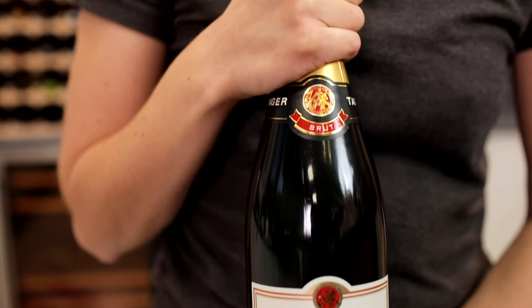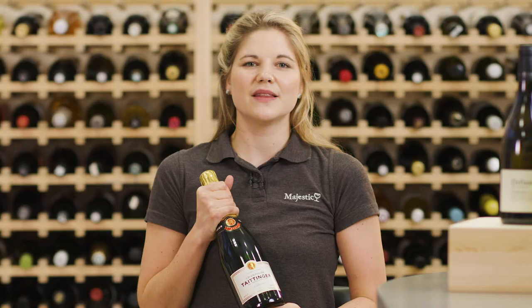This is the Taittinger Brut Réserve non-vintage champagne. It's one of the last great champagne houses that's owned and actively managed by the family name that's on the bottle.